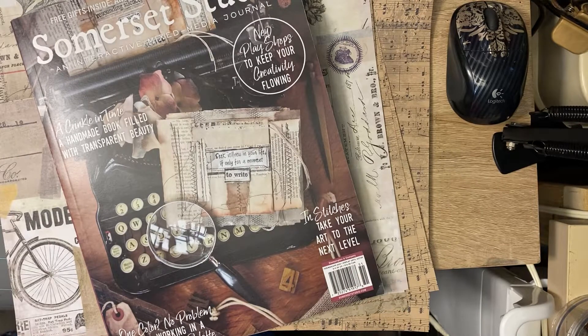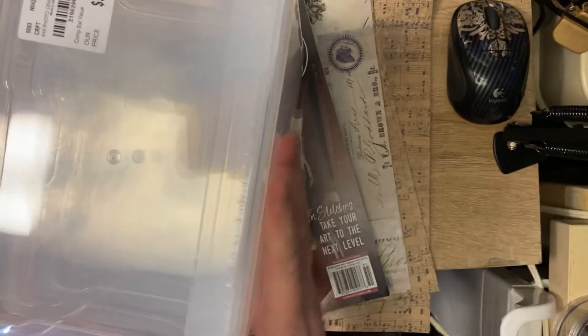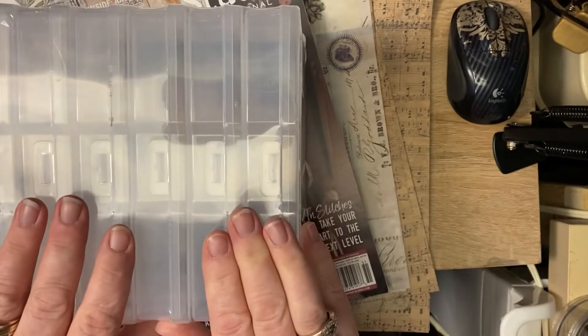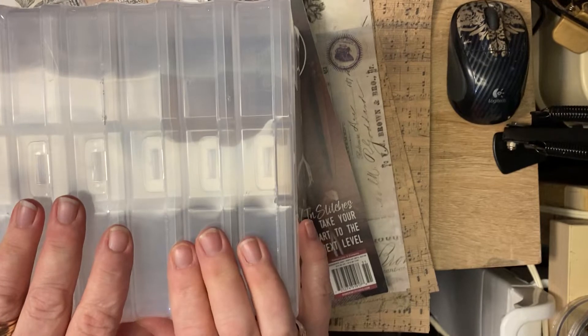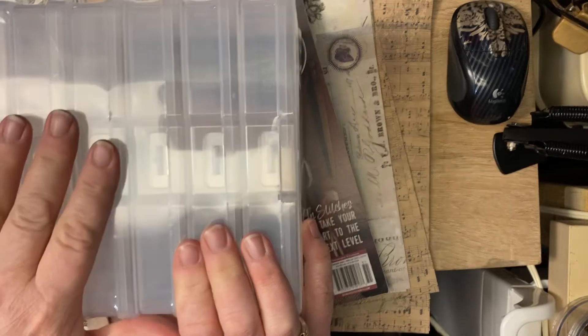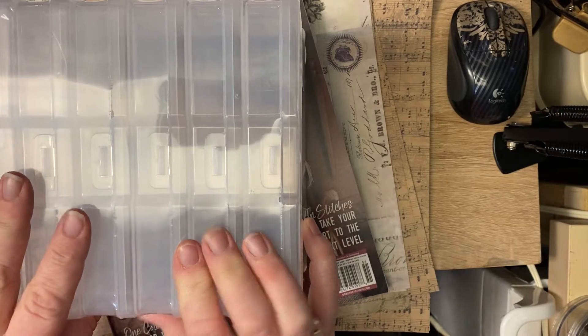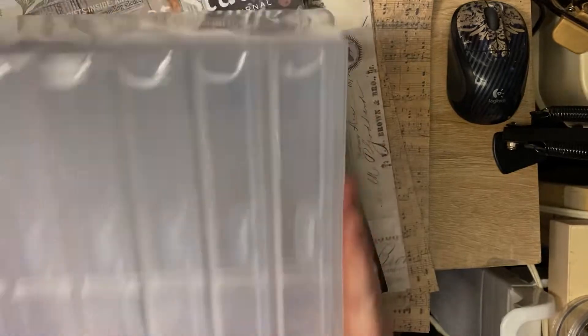Then of course, I can't go past Tuesday Morning. I got these Iris cases — the photo boxes. There are six of them for $5.99, so it's a dollar a box and it has a tray. I actually have a ton of these photo boxes in the shed next to me, but I can't get to them because of how they were packed. I'm going to put ephemera in these and put them in my shelving.